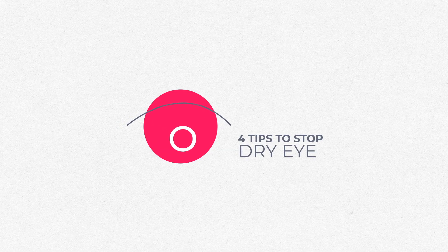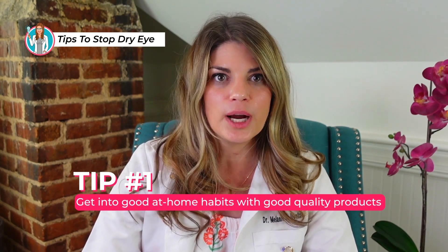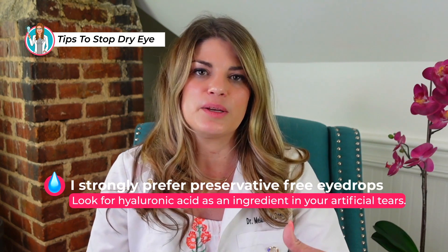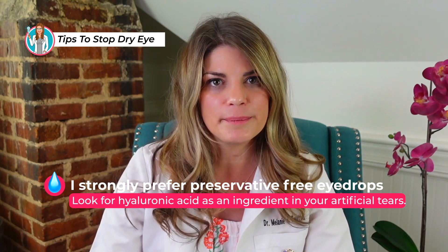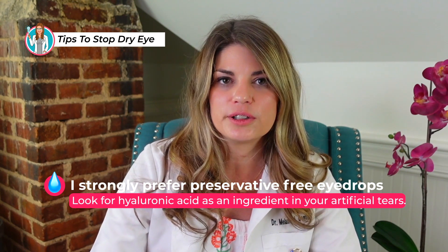Here are four tips to help stop dry eyes. Number one, we want to get into good at-home habits with good quality products. I strongly prefer artificial tears that are preservative-free over those containing harsh preservatives like BAK or benzalkonium chloride. I would also recommend looking for hyaluronic acid as an ingredient in your artificial tear. My favorites are Optase and Oasis tears. Make sure to avoid redness-reducing drops like Visine and use Lumify, but do so sparingly.